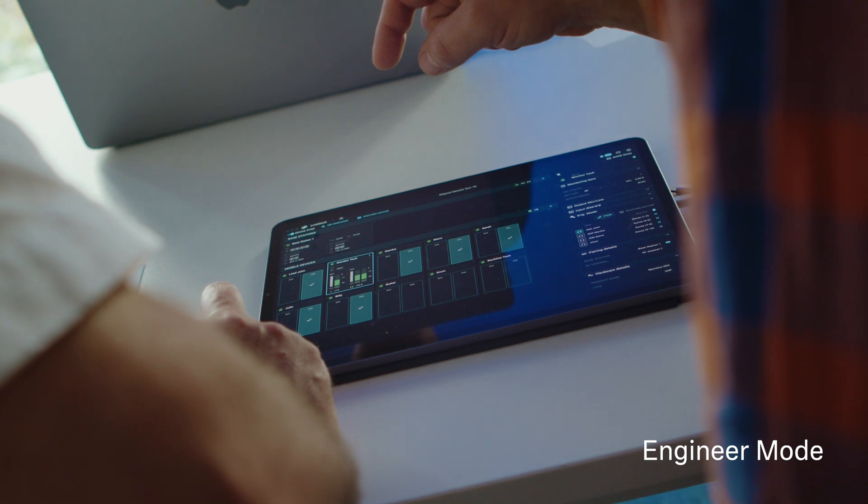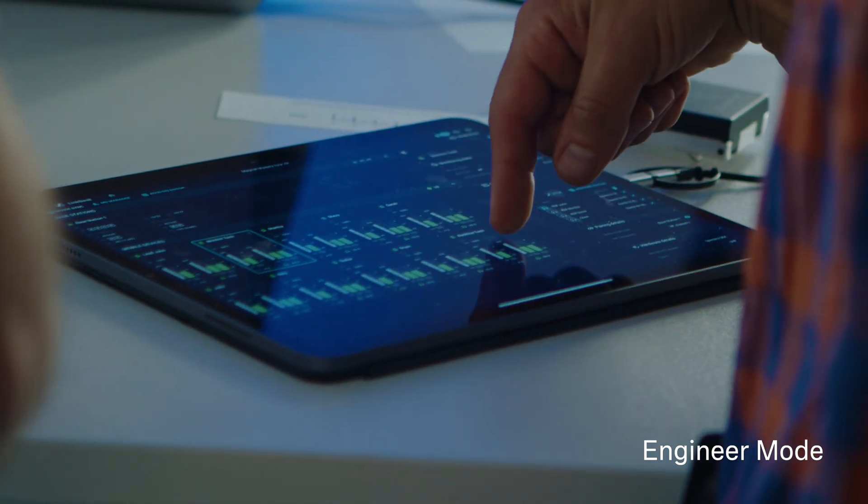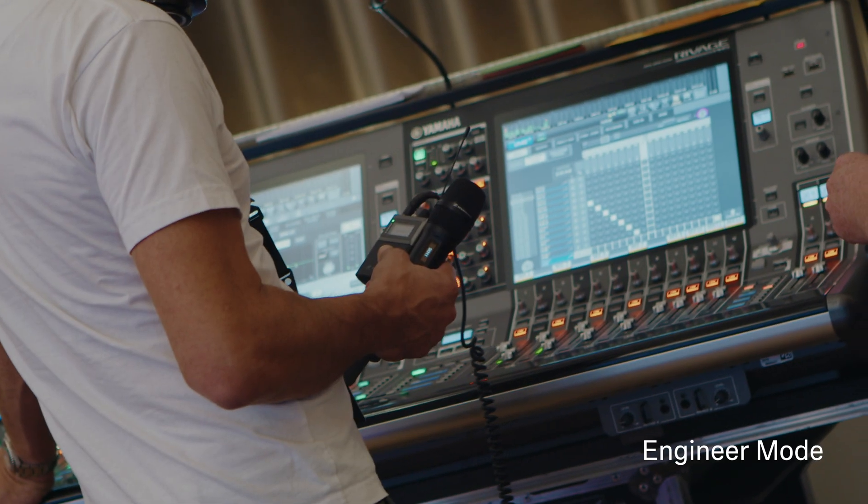Last but not least, one of Sennheiser's most loved and requested features for Spectera is coming in 2026: Engineer Mode. It enables the ability to monitor up to 16 IEM mixes at the SEK body pack — perfect for engineers and technicians in live and broadcast applications.